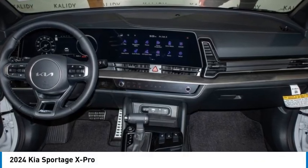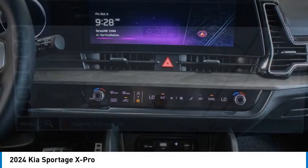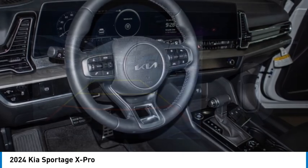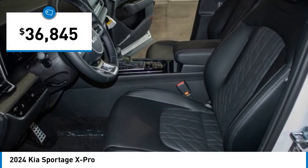Stop by and take a look at the 2024 Sportage. With its sleek and stylish exterior and its roomy, feature-laden interior, the Sportage both looks good and performs well on the road, and is priced below forty thousand dollars.